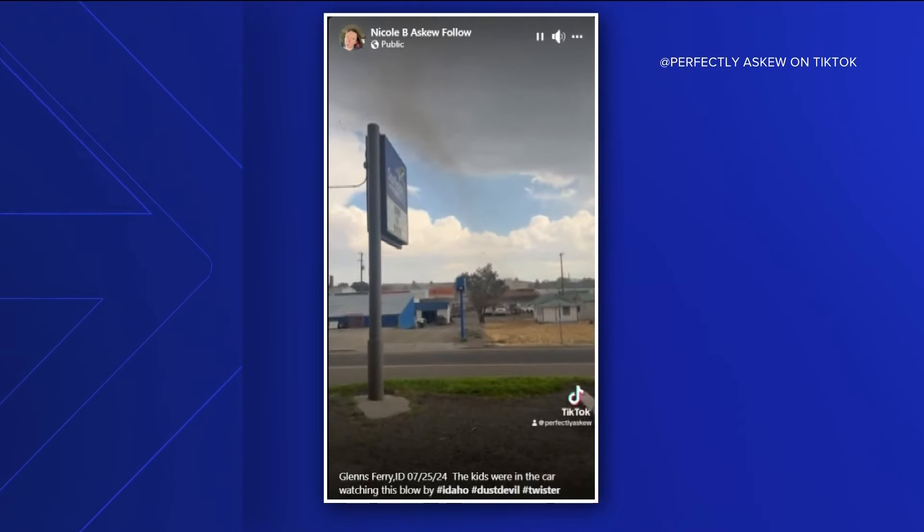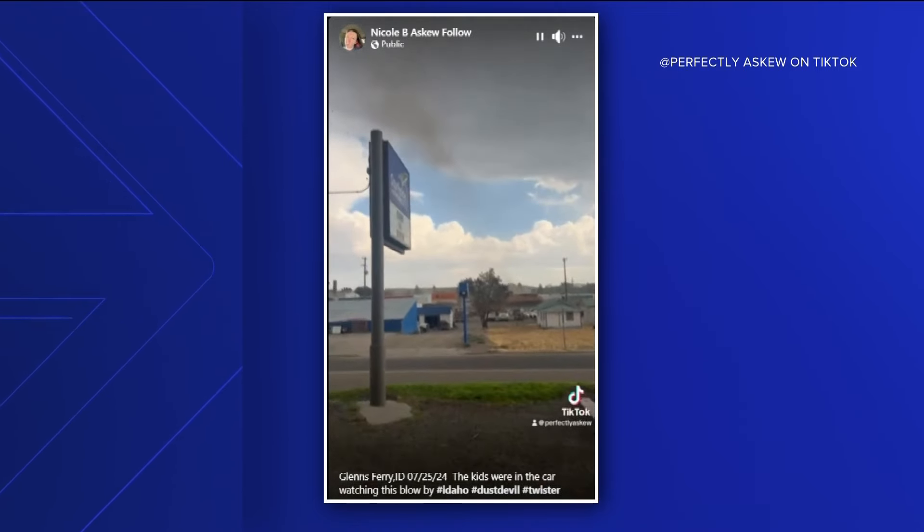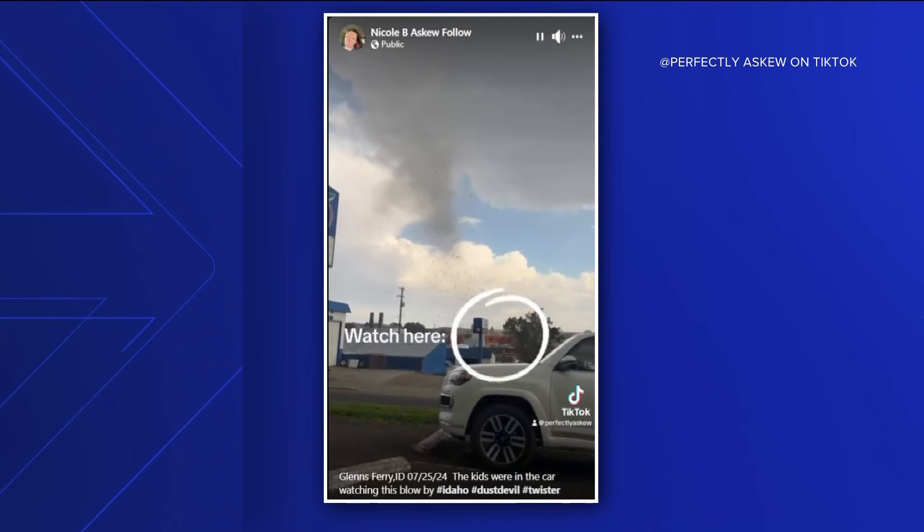Yes, on Thursday, storms were racing across south-central Idaho, and amidst the storms, some people in Glens Ferry saw this. You can see in this video, at first it looks like the tornado is picking up dust, but then debris starts getting lofted into the air, and it looks like there are pieces of wood or shingles of some kind.